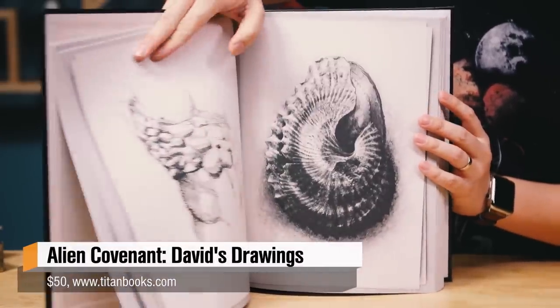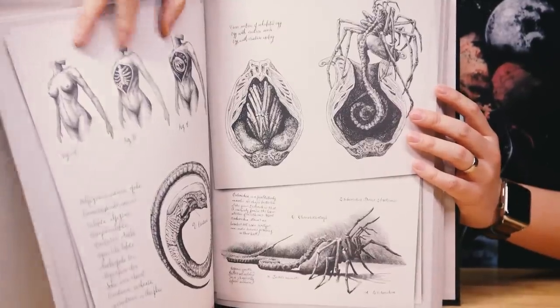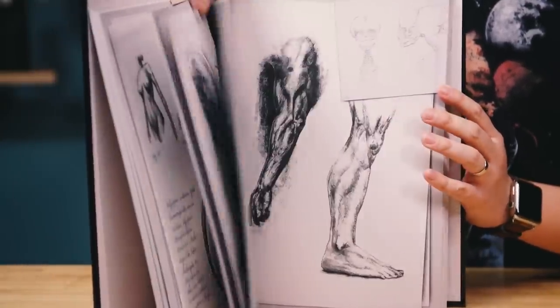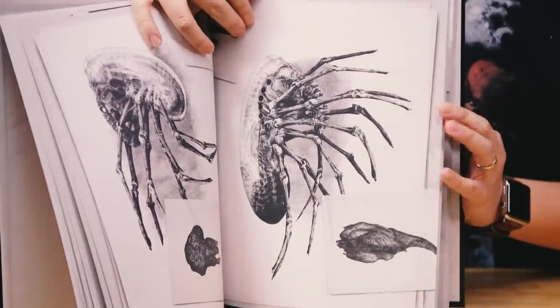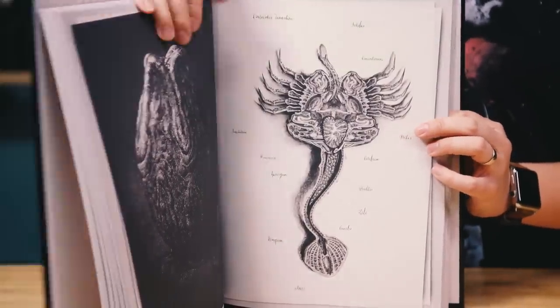Titan Books has now released a collection of their drawings, their sketches of xenomorphs — this is through the eye of David in the film, of course. He was studying xenomorphs, studying humans. So as you flip through and get to the end of this book, things get a little more disturbing. If you haven't seen the film, it doesn't end well for some of the humans and even the aliens that David interacts with. But I'm so glad they were able to put this out, because it's that type of world building that made those films so awesome and interesting to look at.